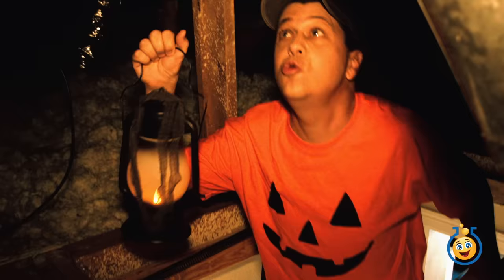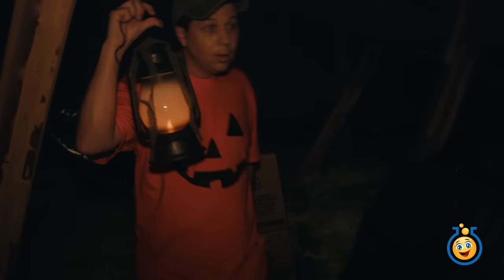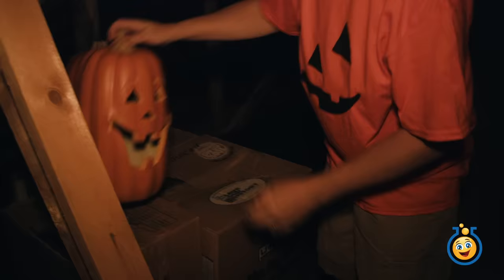It's a bit scary up here. Where are those Halloween decorations? There's the Halloween pumpkins — these will be perfect to use outside. I can't wait to get those set up outside. We need some more decorations for inside the Toy Lab TV headquarters, so let's see what's in these boxes.